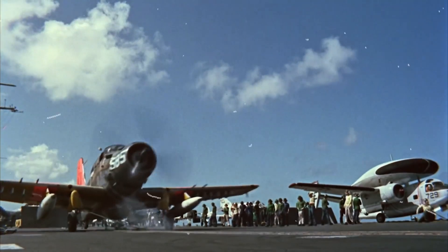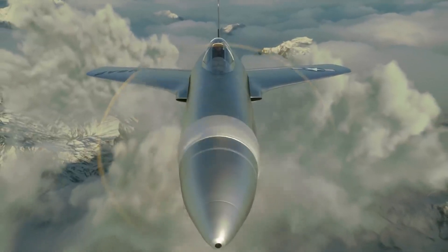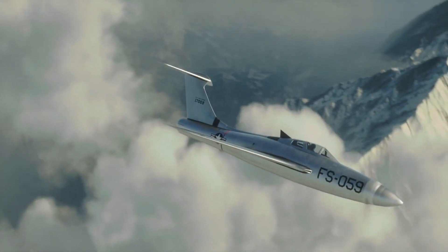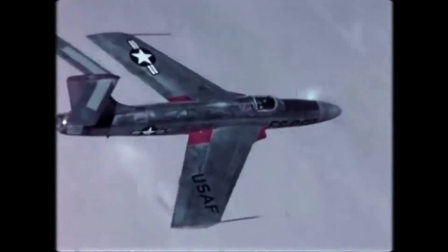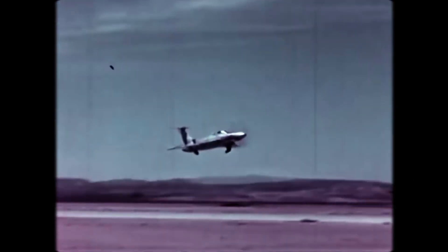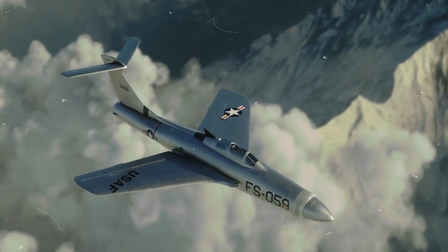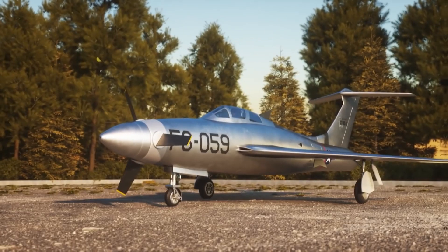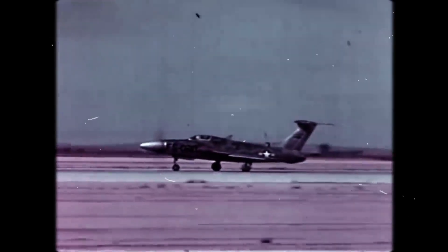In the world of military aviation, some aircraft earn a reputation not just for their power, but for their thunderous roars that can be heard from miles away. Today, we're diving into the history of one such aircraft, the Republic XF-84H Thunderscreech. This experimental turboprop aircraft, born from the F-84F Thunderstreak, aimed to set the airspeed record for propeller-driven planes. But its journey was anything but smooth, marred by aerodynamic challenges and engine troubles.